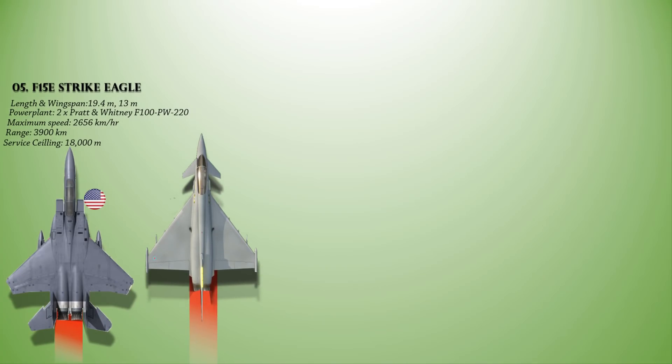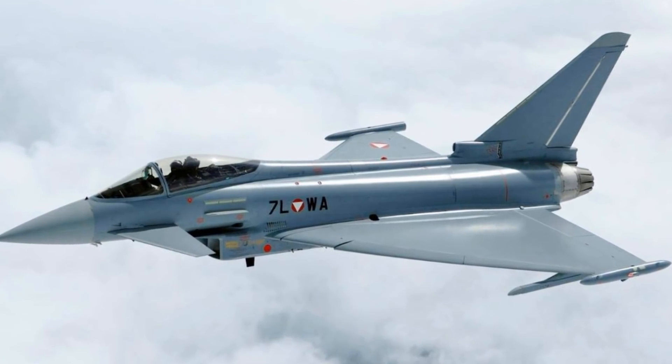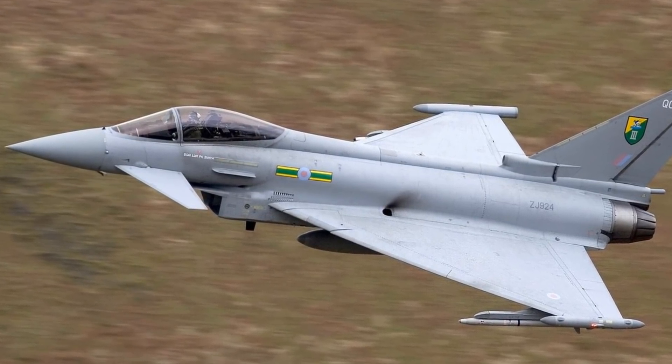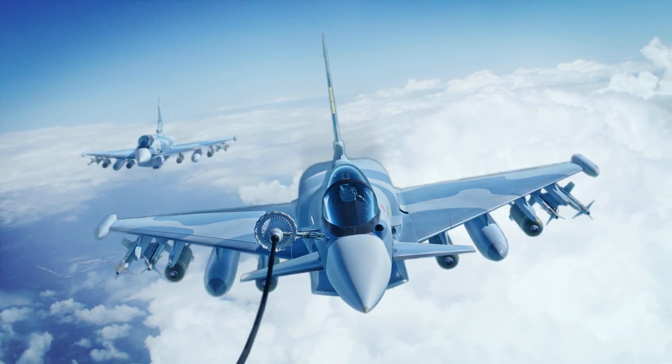At number 4 is the Eurofighter Typhoon, a European twin-engine, canard-delta-wing air superiority fighter. It is a highly agile aircraft designed to be a supremely effective dogfighter in combat. It is powered with a pair of Eurojet EJ200 afterburning turbofan engines, providing a maximum speed of 2,125 km/h, a range of 2,925 km, and a maximum altitude of 19,812 m. The Typhoon has been increasingly better equipped to undertake air-to-surface strike missions and is compatible with an increasing number of different armaments and equipment, including Storm Shadow and Brimstone missiles.